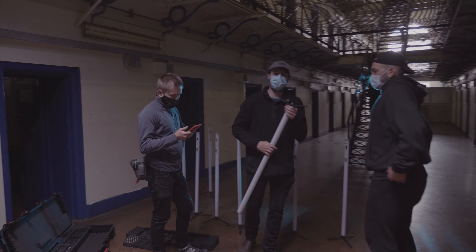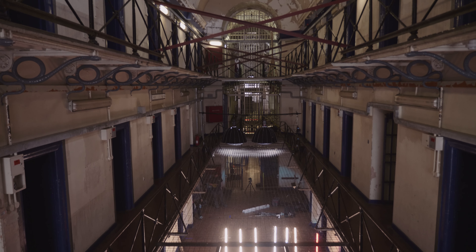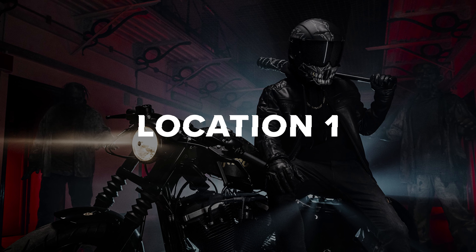Wouldn't want to do a 20-stretch on that. The reason they actually closed this prison is because of these barriers here — it's actually listed Victorian architecture, and because you can't make these barriers higher, it's unsafe and doesn't meet regulations for prisons. So they had to close the whole prison because of that. It looks pretty cool from up here though.